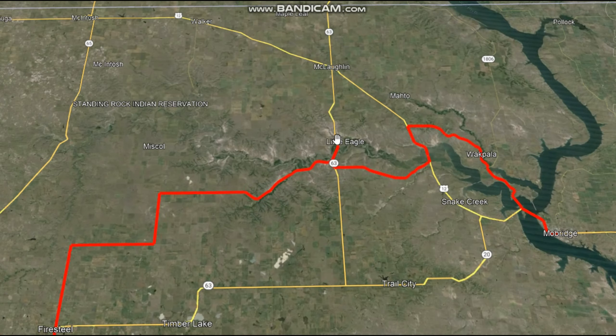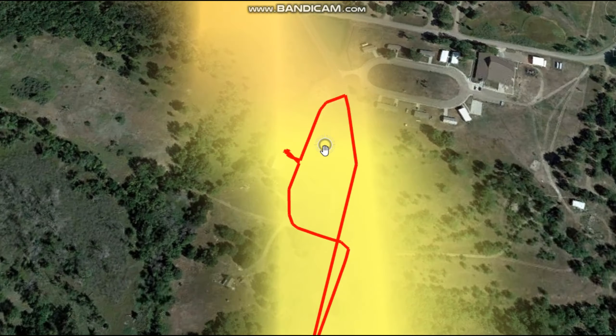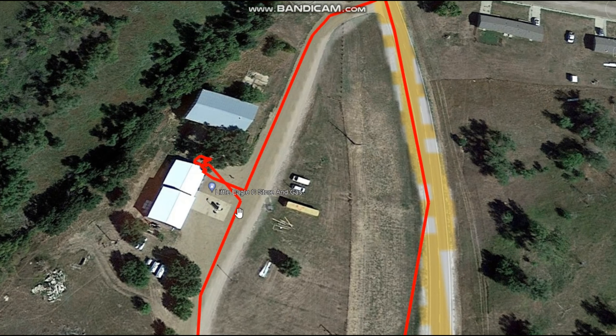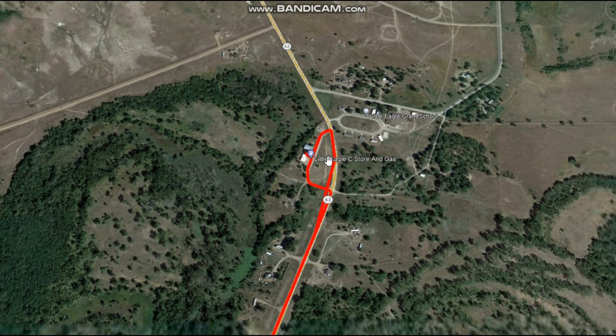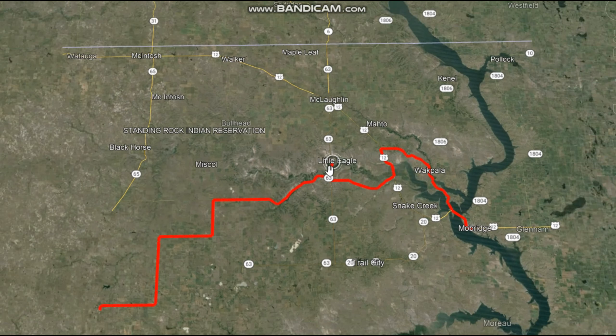Then we make it to Little Eagle. About Little Eagle — there is a little store here. It's off Highway 63 on the Standing Rock Indian Reservation. There's food and fuel here, both premium and regular, a little shady area for you to hunker down in out of the heat, and some bathrooms.